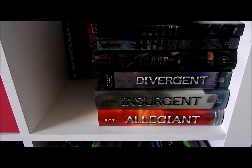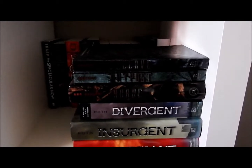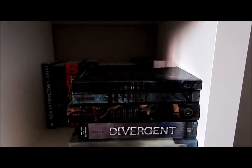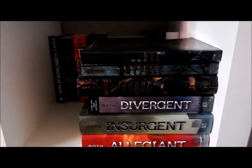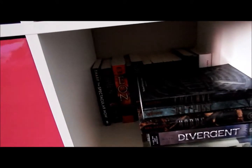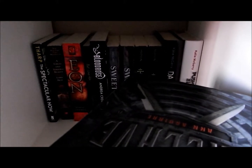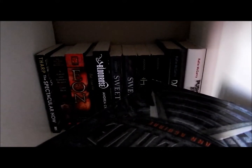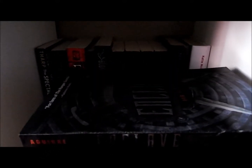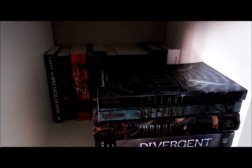Here I have Divergent, Insurgent, and Allegiant — I've read and loved all of those. We also have Enclave, Outpost, and Horde, which I have yet to read. My brother was nice enough to buy me those for Christmas. Then in the back there's no specific order — for example, Sweet Evil, Arise, Hereafter, a few of the Katie McGarry books, and Aeon, which I'm super pumped to read because I heard it's really comparable to Mila, which I loved.